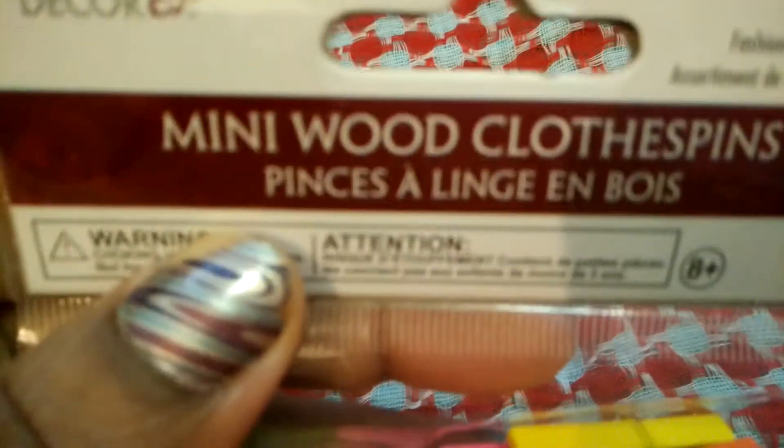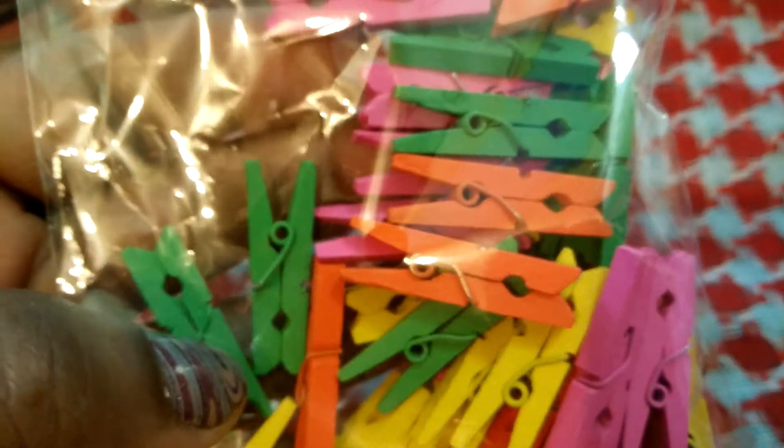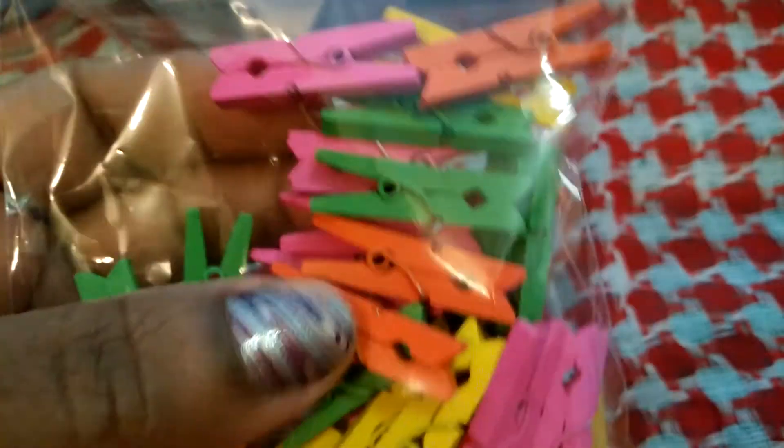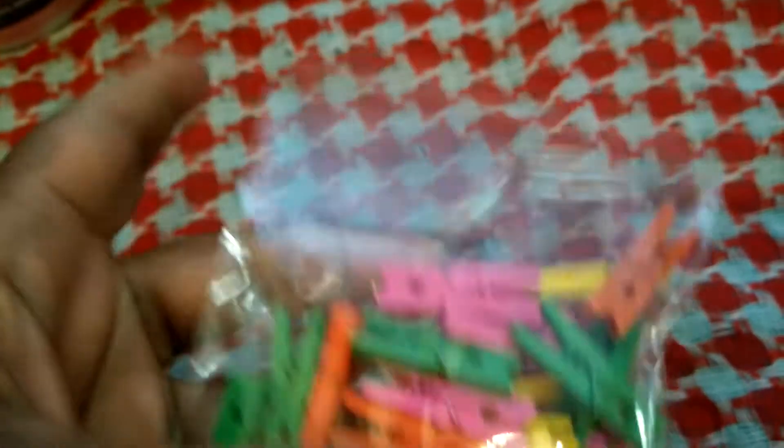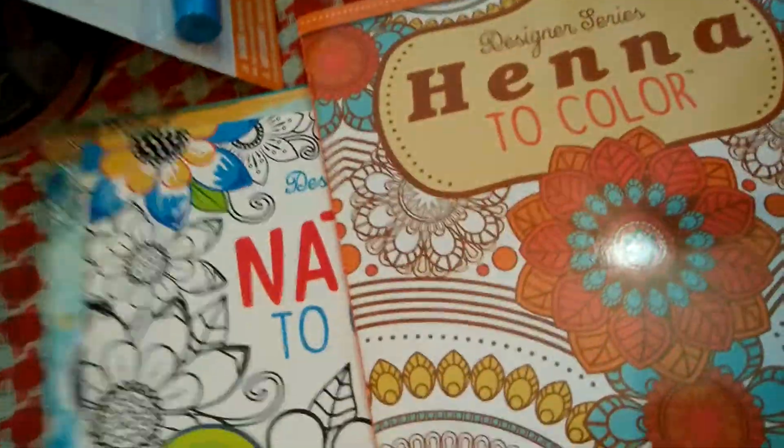For more craft stuff, I found mini wood clothing pins. I have some of the original plain natural wood ones, and this pack has green, orange, yellow, and pink. I think there's another pack of colors that are more pastel.